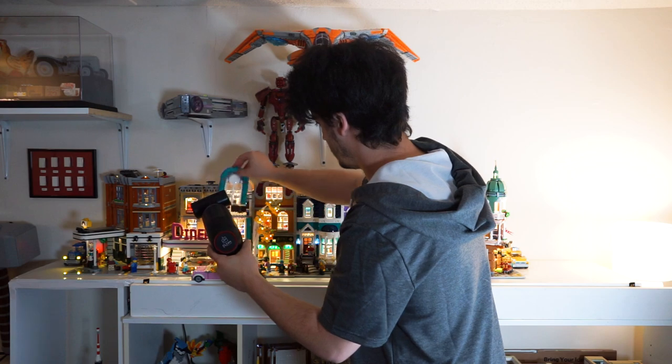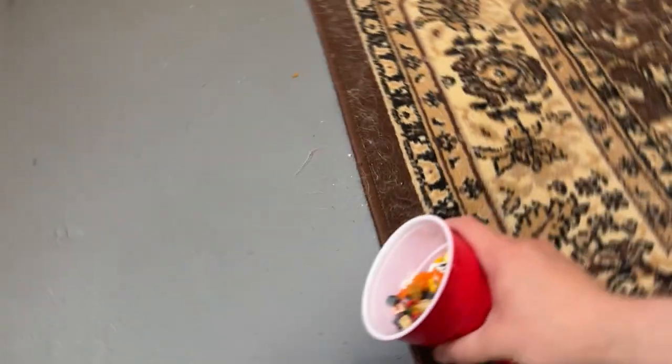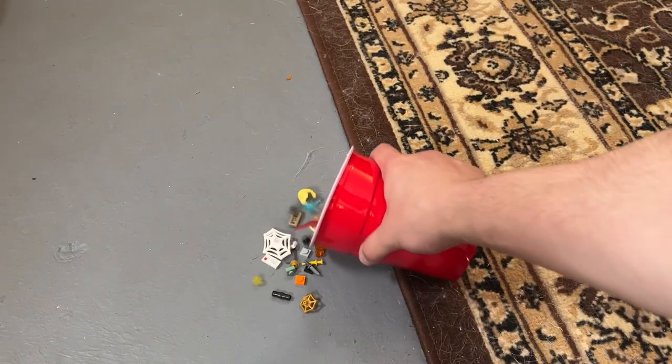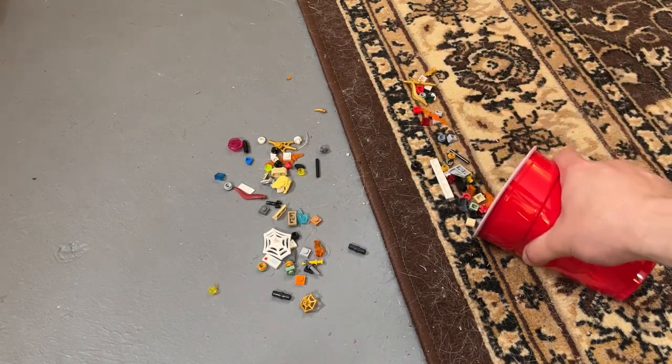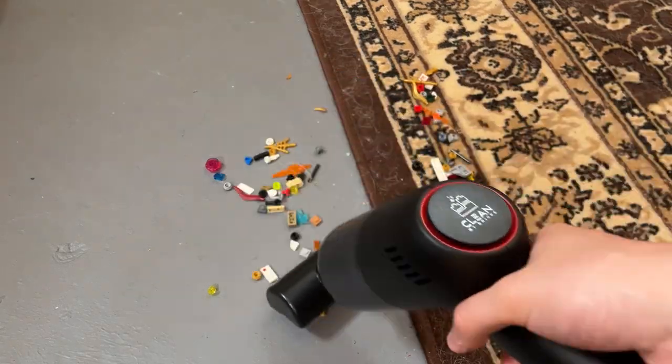After using the wide flat head for a bit, I'm not sure it's the greatest for cleaning Legos, because the vacuum itself isn't powerful enough to pull dirt off of sets. So you have to kind of brush up against the set really hard with this hardened plastic, and you could damage your set that way. However, this attachment was useful for picking pieces off the floor. I poured a small cup of pieces a little bit onto the hard concrete floor and a little bit onto the carpet.